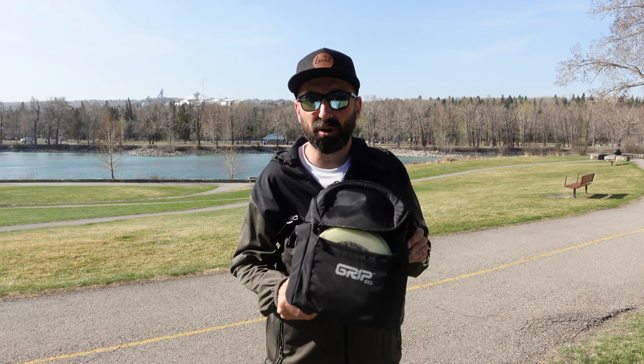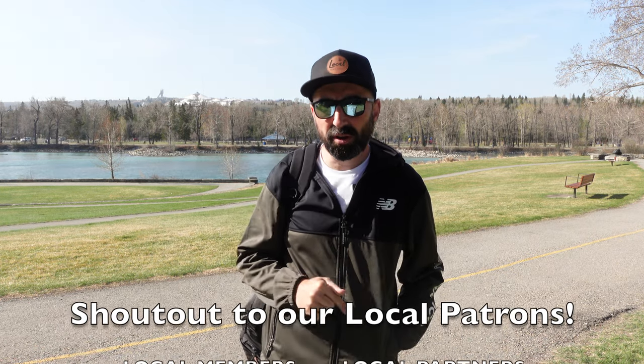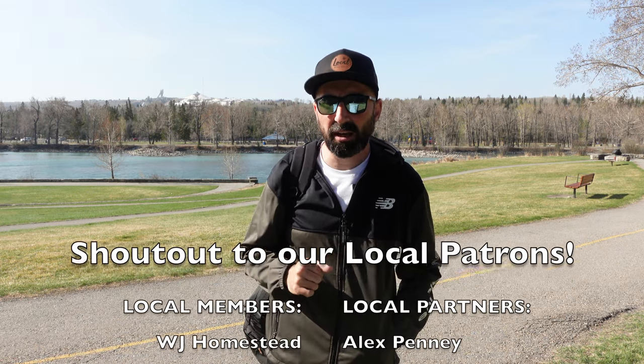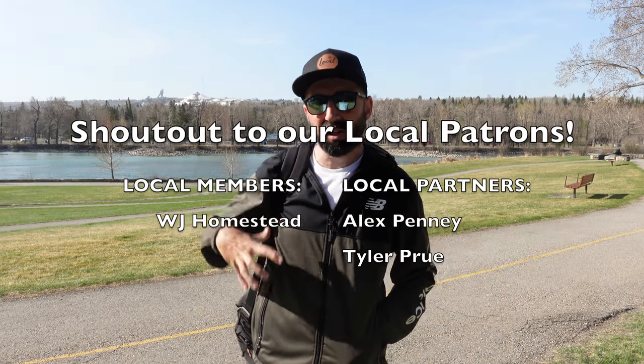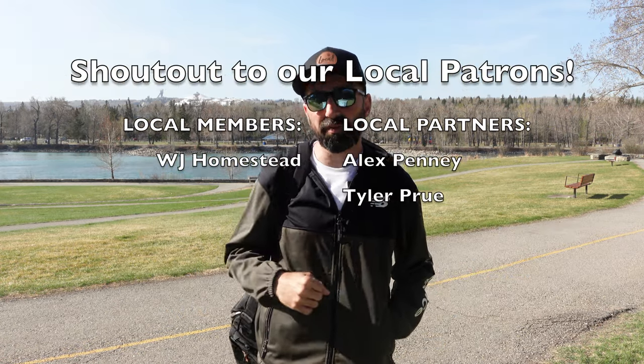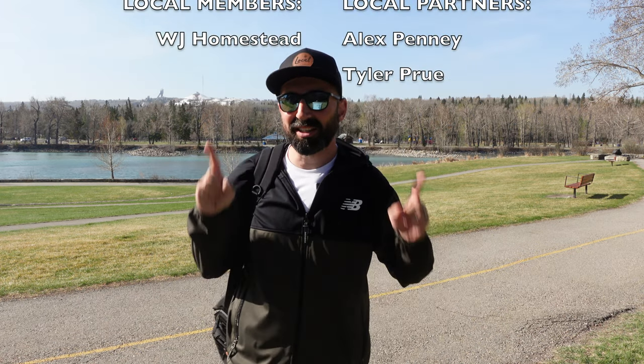Anyway, that's it for this quick look at the Grip G Series bag. Any questions, please leave them in the comments. Thank you again to Jason, and a quick shout-out to our Patreon community — if you're looking for a quick shout-out or a more personal experience with local disc golf, check out patreon.com/localdiscgolf. As always, thank you to our members and partners — we'll see you in the next one. This is Local, we are Local.